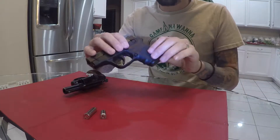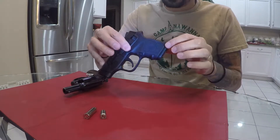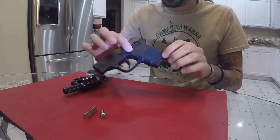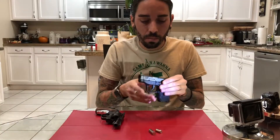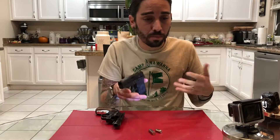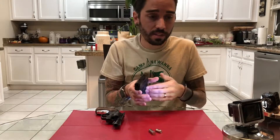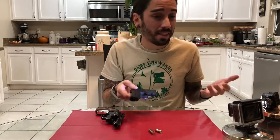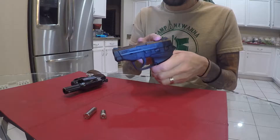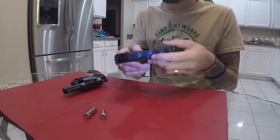This is a polymer frame — made out of plastic polymer. A lot of modern semi-automatic handguns are polymer. One of the benefits of polymer is that it's very light. If all of this frame were made out of metal it would weigh a lot more. The slide is typically going to be made of steel, so the slide is the heaviest part of the gun — they're very top heavy.